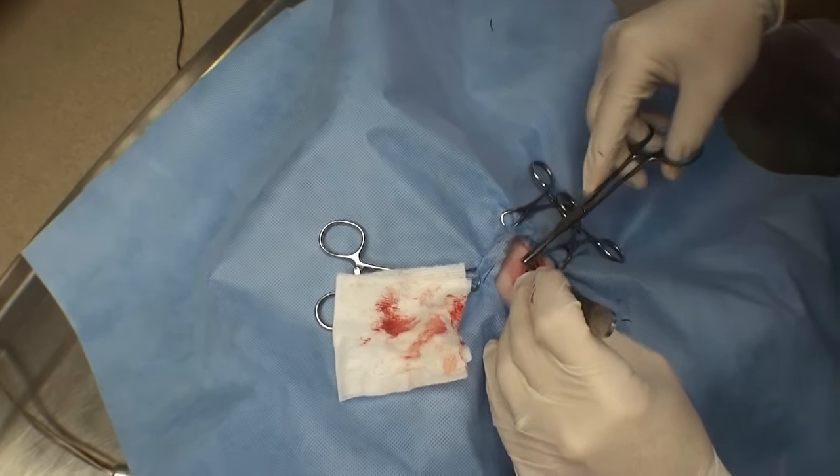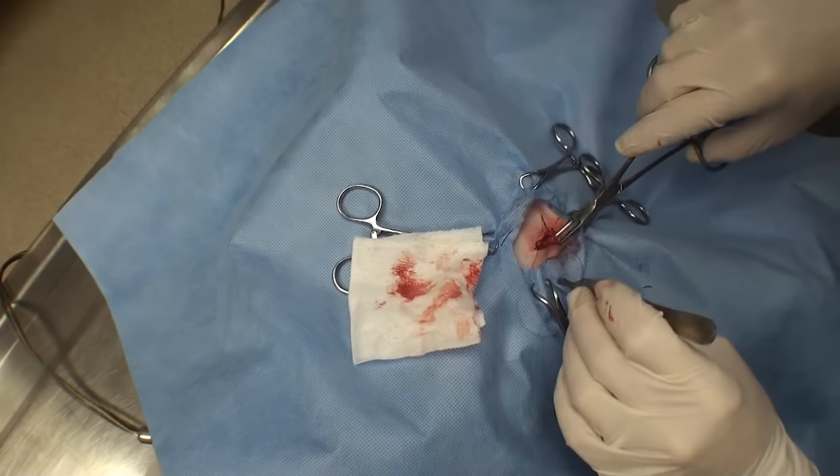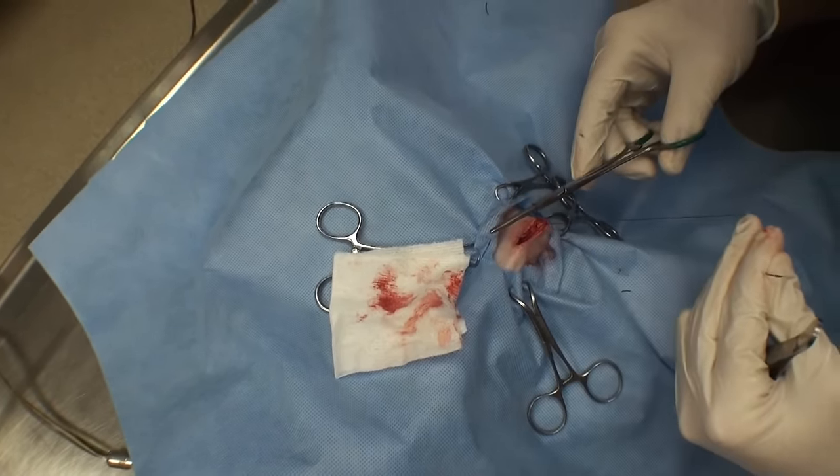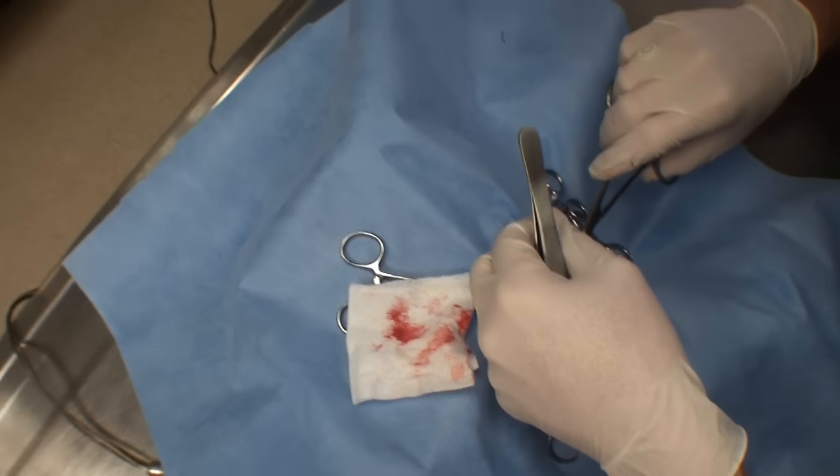It was a pyometra — it's what we thought it probably was. The cat's doing great, awake. We took it out and she should do fine. If the owner needs me to call her back, I can call her after surgery.